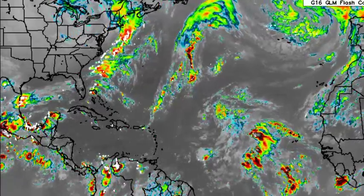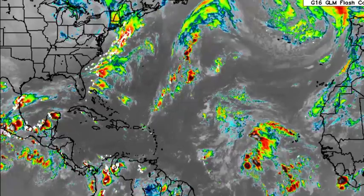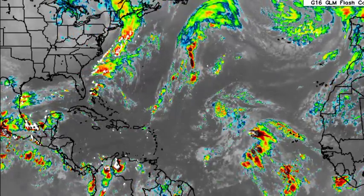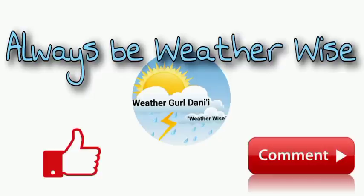Cooler than normal temperatures as well as possible showers are expected as we head into the end of this week. I'm going to be keeping you updated on what is happening as time goes by. That is it for this update — if you have any questions, you can leave them down in the comments and share your thoughts there.